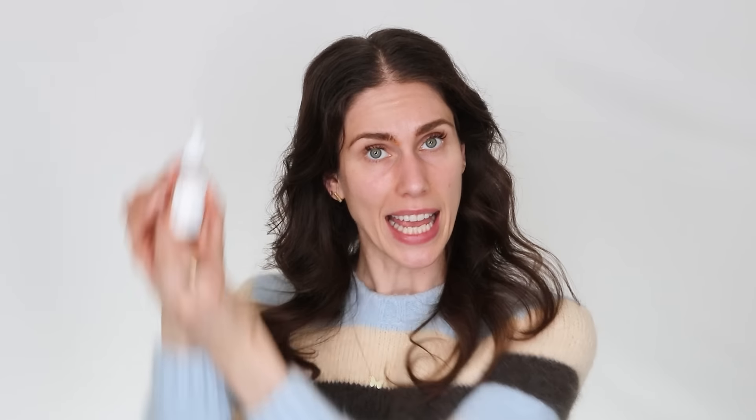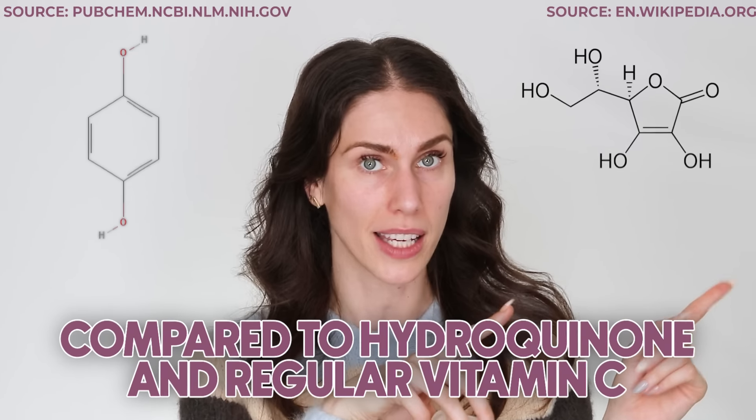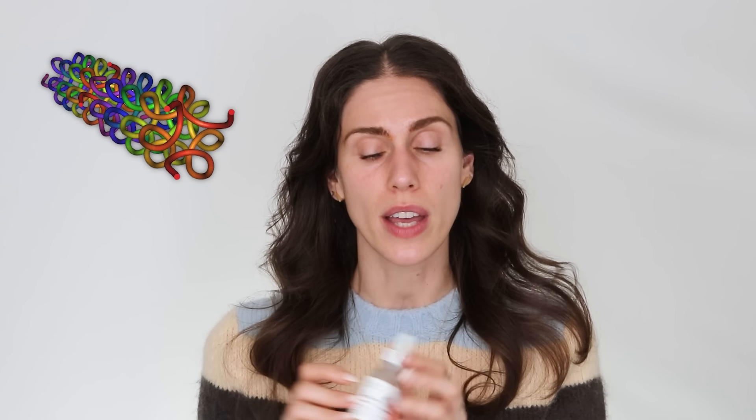Alpha-arbutin also suppresses melanogenesis — meaning melanin creation — according to some medical studies. Melanin is the pigment in our skin. If something inhibits that melanin creation, we can't have that pigment show up in skin. Alpha-arbutin is so good at doing this, and it is so gentle on the skin compared to hydroquinone and compared to regular vitamin C.